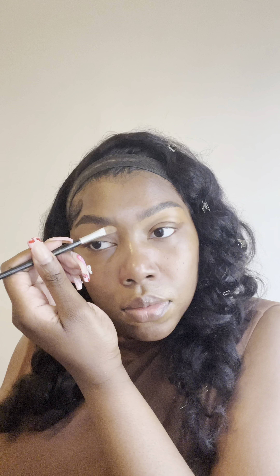Acting like I didn't almost lose my eye, guys, just to do this hairstyle — but the show must go on.